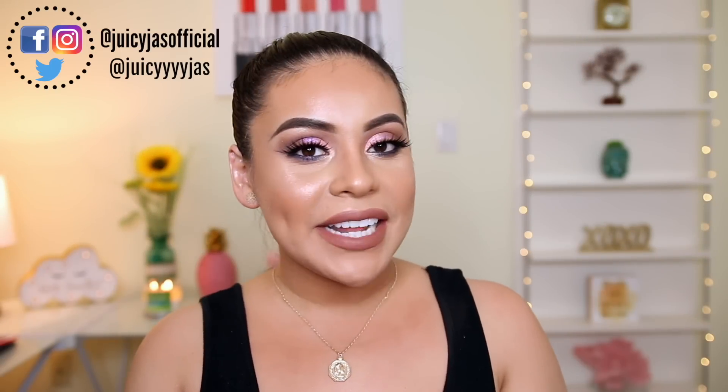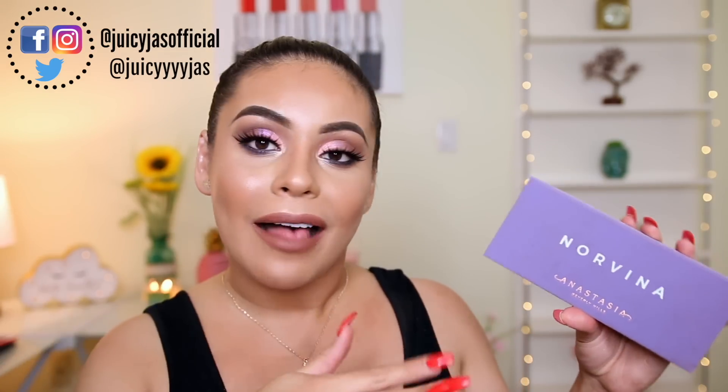Hi everyone! Welcome back! For today's video I have a first impressions review and makeup tutorial on the new Norvina palette from Anastasia.